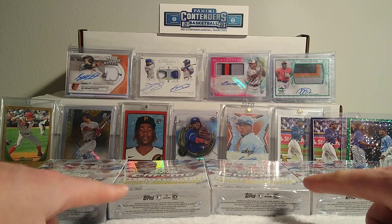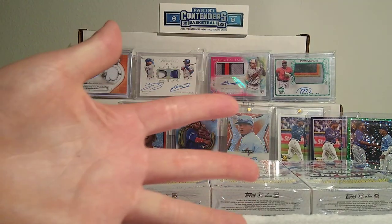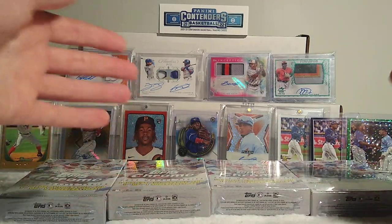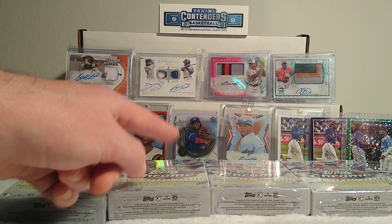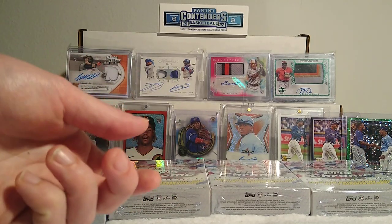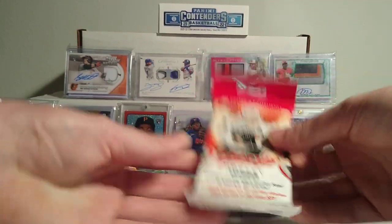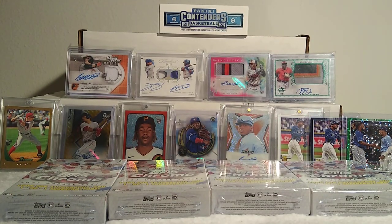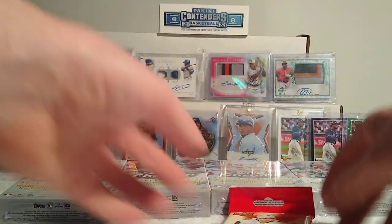When I bought these there was a five-per-person limit. I got these from a Fred Meyer here on the west coast in Portland. There was a five limit but they're kept behind the counter, and they also had heritage fat packs. Since there were only four Chrome boxes left I grabbed the last four, then asked for a red Topps Heritage fat pack. He tossed them in a bag and I didn't notice until I got home — he gave me a hockey pack instead.